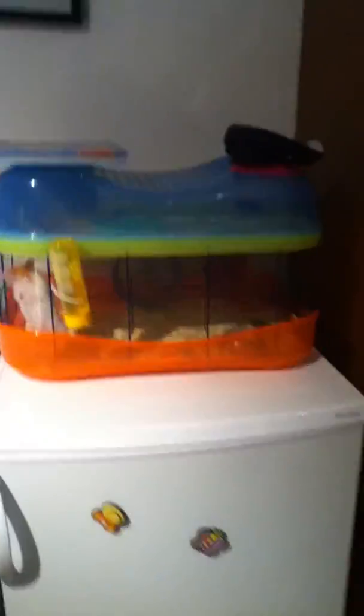Hello, my YouTube fans. This is my hamster Doris, and she is really cute, as you can see. If you're wondering about her eye color, it's pink. And that's her full cage right there.